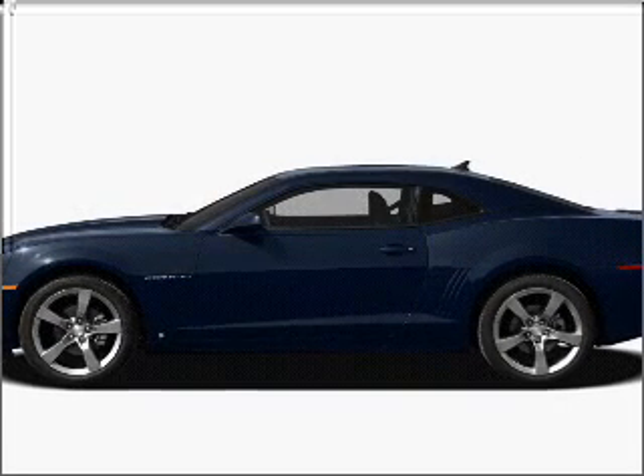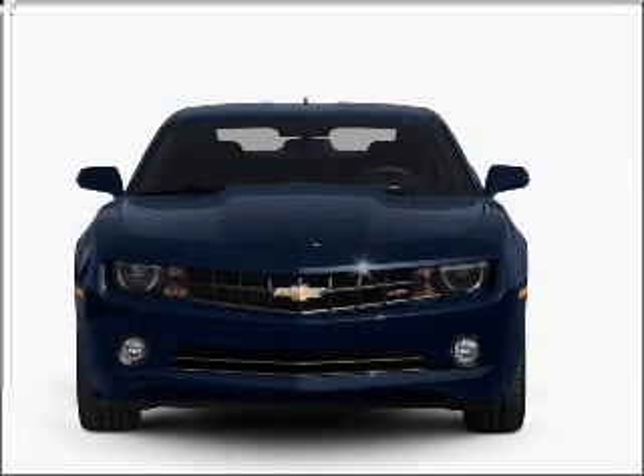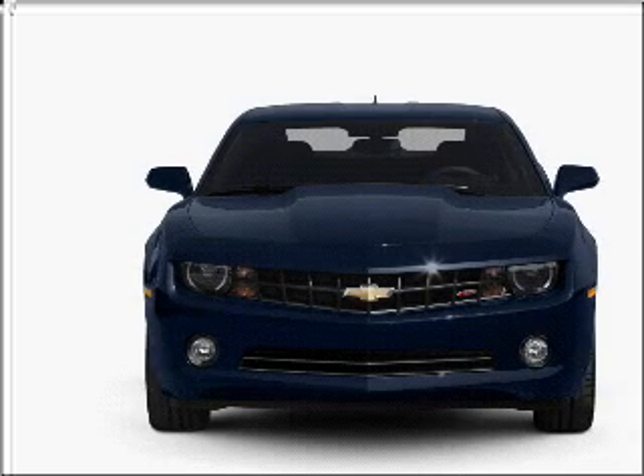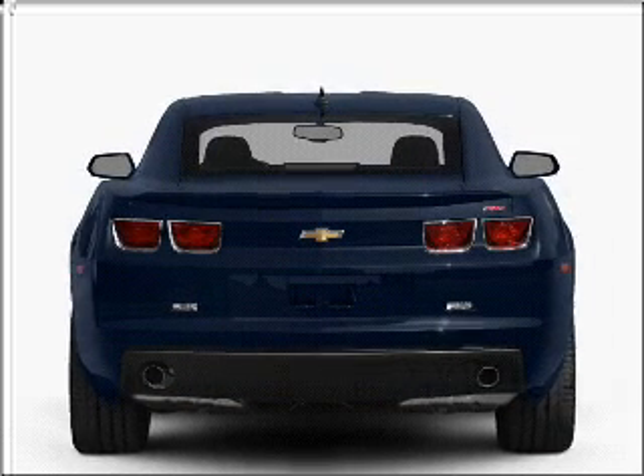Introducing the 2011 Chevrolet Camaro. Travel the roads in style and comfort in this great vehicle, with a solid 6-cylinder engine connected to a smooth shifting transmission. Stand out from the crowd with premium wheels.